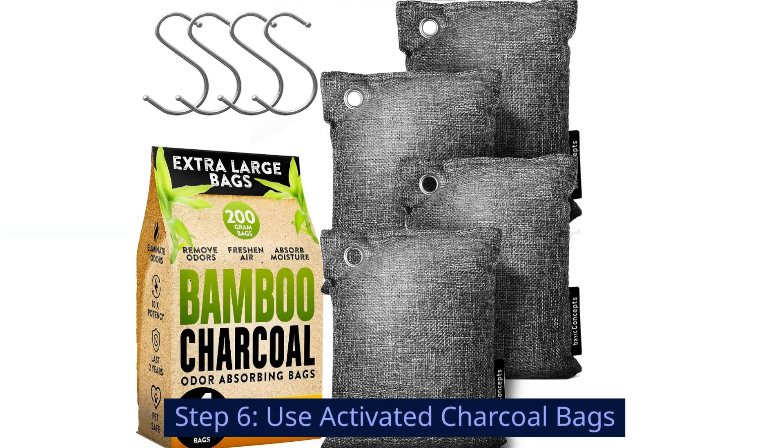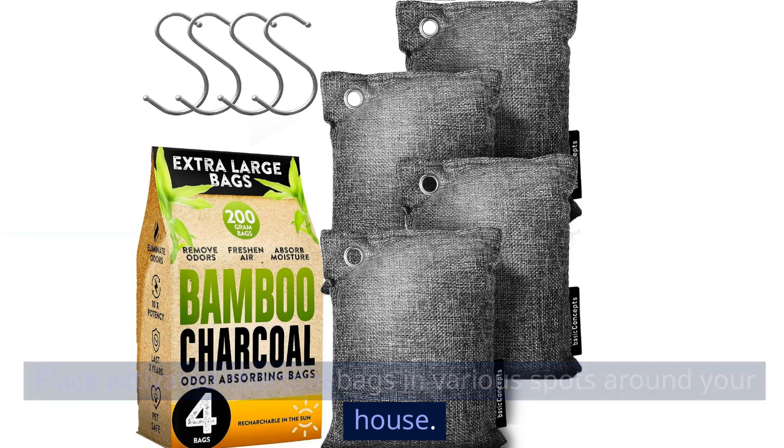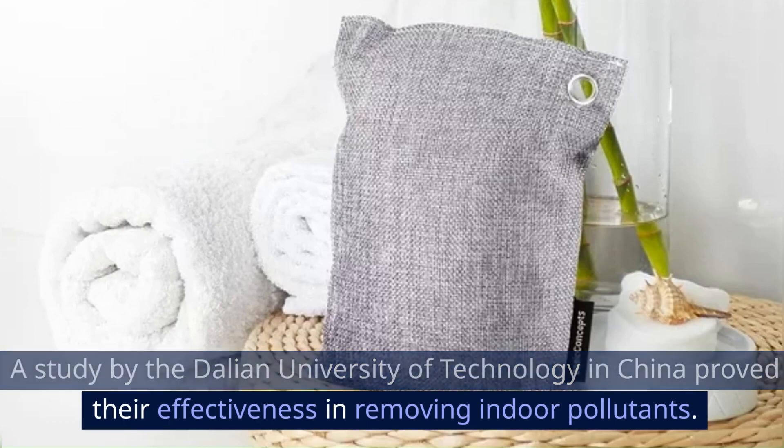Step 6: Use Activated Charcoal Bags. Place activated charcoal bags in various spots around your house — they are excellent odor absorbers. A study by the Daliang University of Technology in China proved their effectiveness in removing indoor pollutants.